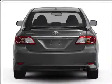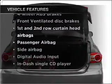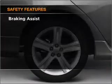Brake safely with the anti-lock braking system. Plus, enjoy these notable features that are included in this vehicle: air conditioning, power steering, power mirrors, and AM-FM stereo with a CD player.